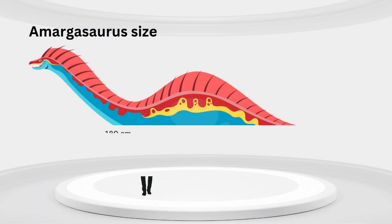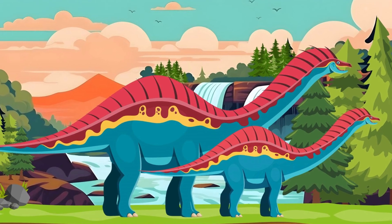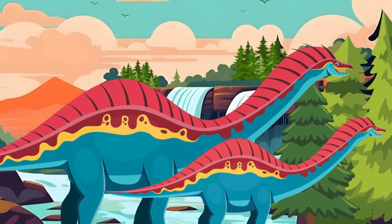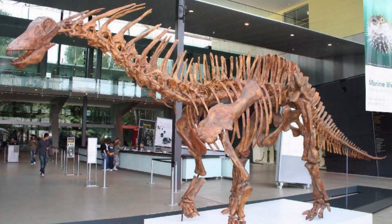It may not have been as huge as some of its dino friends, but it had something super special. Check out those amazing spines. Amargosaurus had double rows of tall spines along its neck. Scientists think they might have helped scare off predators, made it look even bigger, or even helped it communicate.